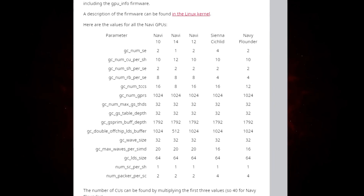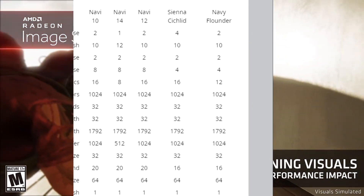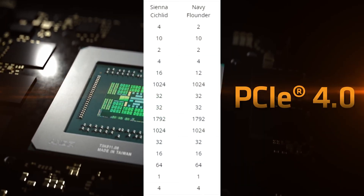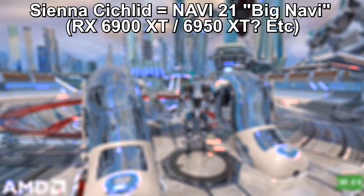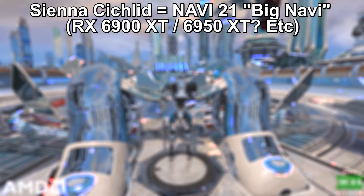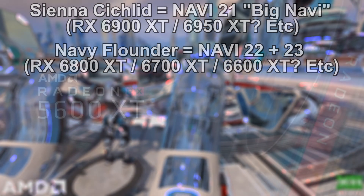These specs will help us paint a performance picture of AMD's mid-tier RDNA2 GPUs. In this firmware update we can see two RDNA2 codenames — we already know Sienna Cichild is the Navi 21 line of GPUs, and Navy Flounder is the Navi 22 and Navi 23 line.